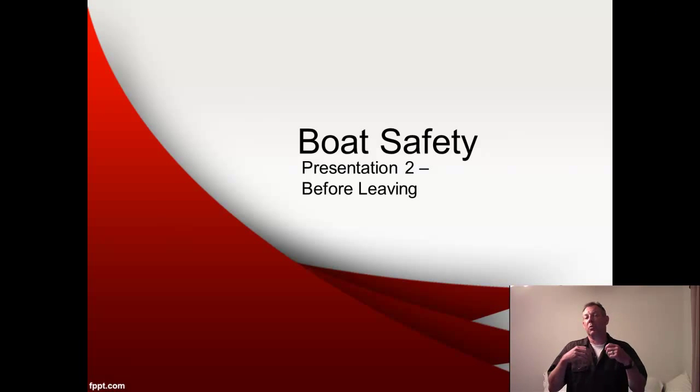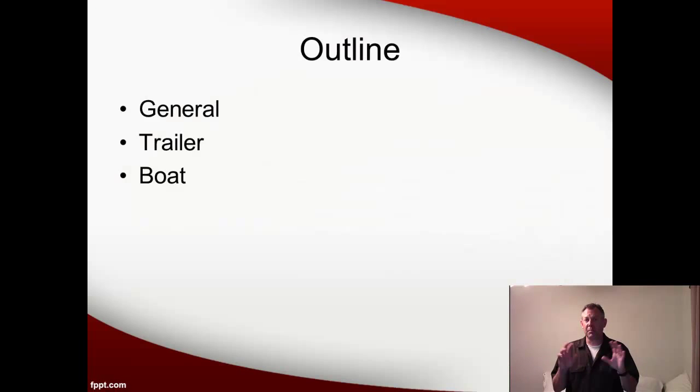What do you do before you leave? What do you do when you're trailering? What do you do to launch the boat? What do you do when you're boating? So this first one has to do with things we're going to do to prepare before we leave. We'll cover some general preparation, what to do to get the trailer ready, and what to do to get the boat ready.